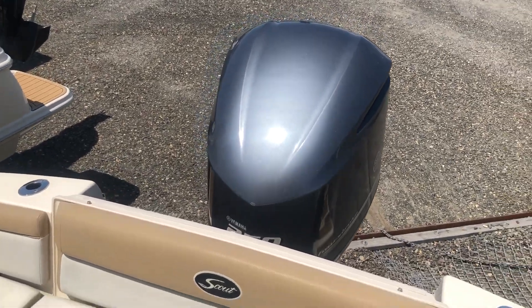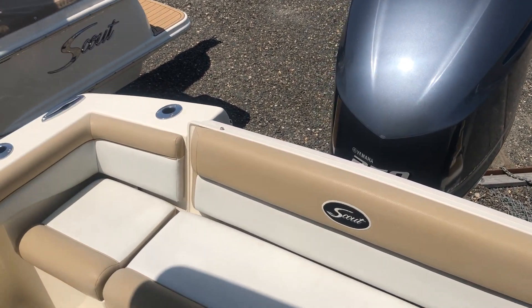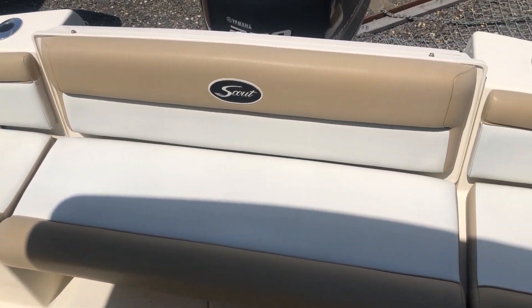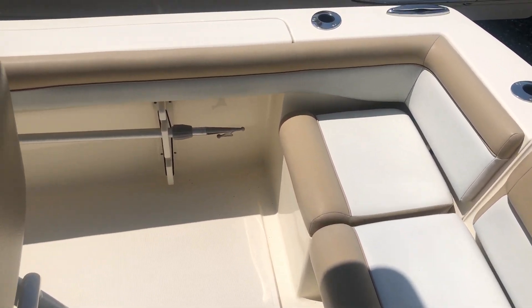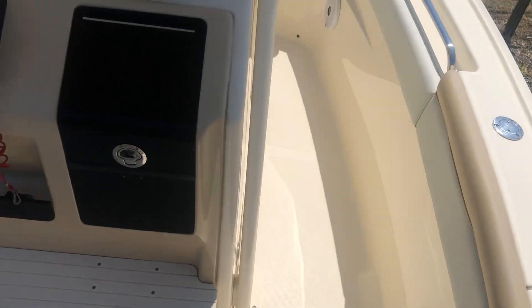Hi, this is Patrick Loda with MarineMax Ship Bottom, New Jersey. Today we're looking at this 2015 Scout 225 XSF. Here across the back is a nice bench seat for entertaining your guests. This is a great all-around model — good for sand barring, fishing, and crabbing.